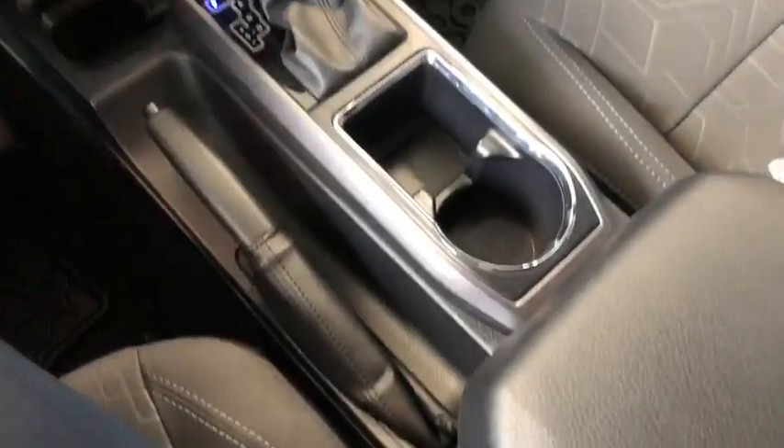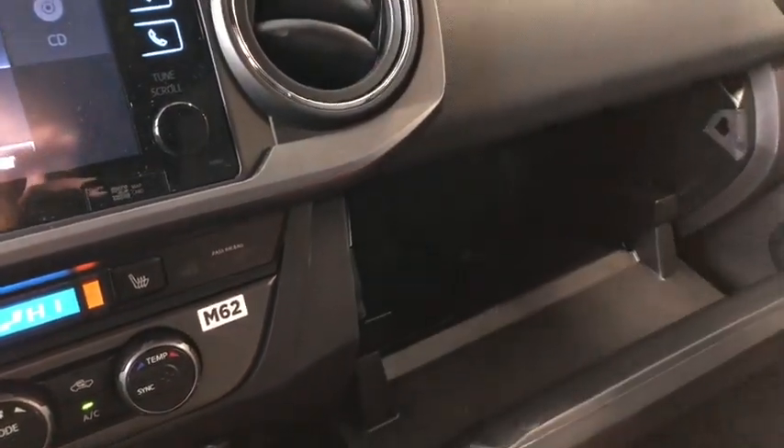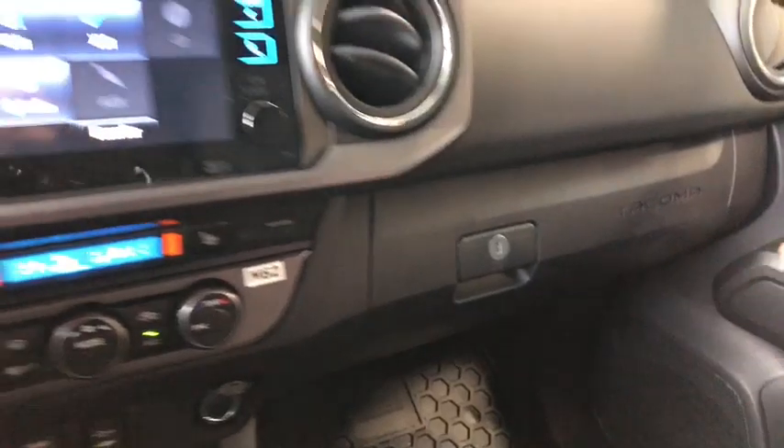Behind the shifter you have another cup holder as well as a little spot for your phone. Open the center console and there's lots of room — nice and simple. Lastly, let's take a look in the glove box — nice and simple with lots of room in there as well.